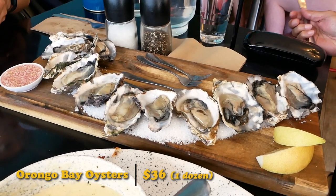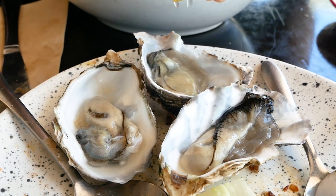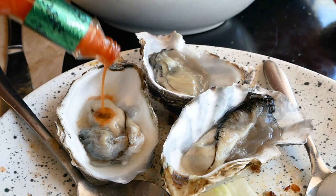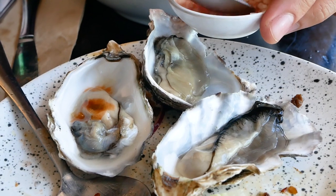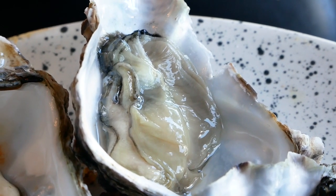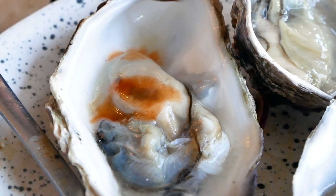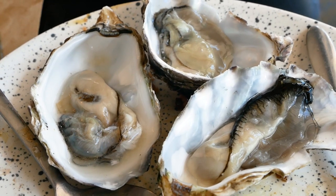We are by the sea so we got some local Orongo Bay oysters. For these three oysters I'm putting three different sauces for variety. First, the vinegar with red onions — that acidity just beautifully counteracts the seafood flavor, and I love the red onions. Next, lemon — classic combo. And finally, Tabasco with oysters — another classic combo, you love that vinegar spicy kick. I also had one plain: the Orongo Bay oysters are pretty clean, have a nice neutral flavor, and are not fishy at all. Very nice.